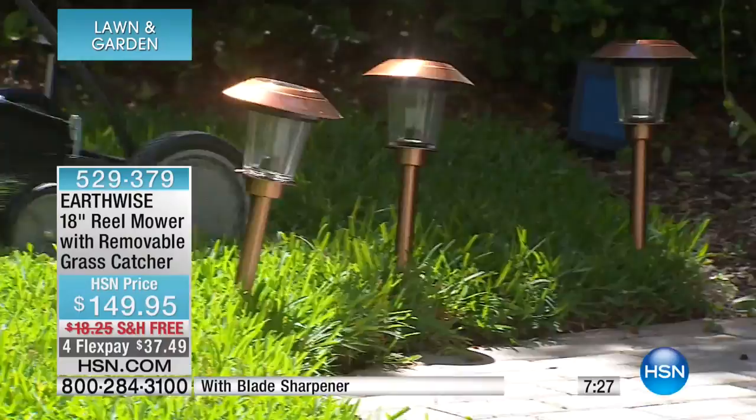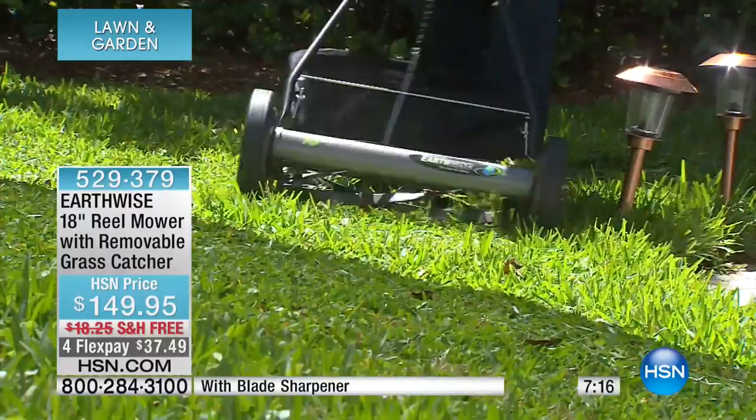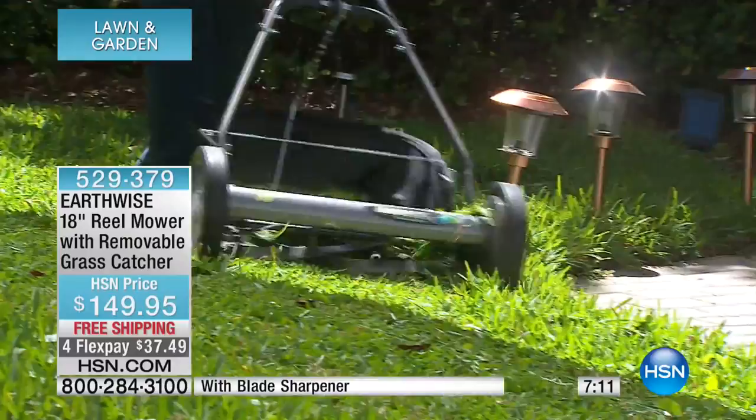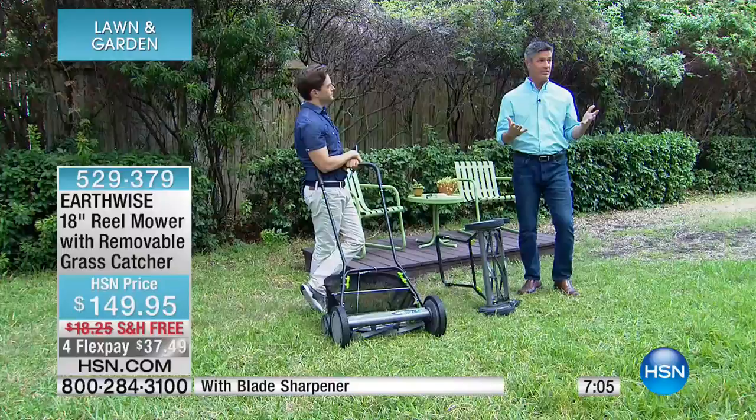Let's show everyone exactly how we're able to do that and what's different. This does come with the grass catcher, so you can use it with or without. I think you'll find maybe the first time, if your grass is really long, you use the grass catcher. But after that, I don't use it at all — you can just get right through it without using the grass catcher and let it fall into your grass.